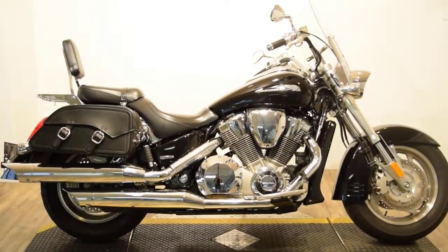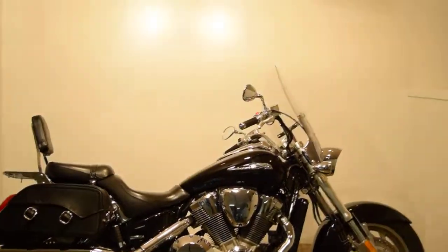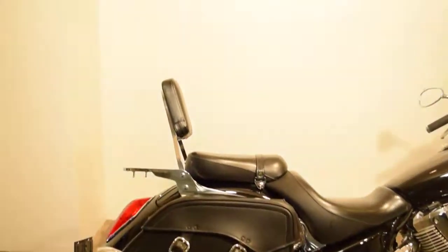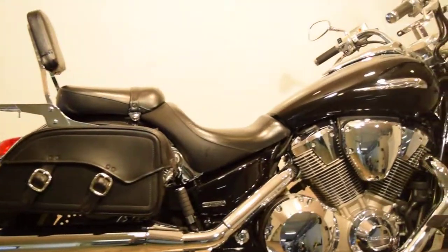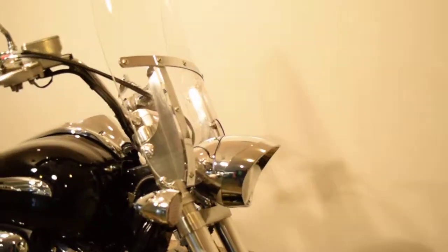Monster Power Sports is offering this 2007 Honda VTX 1800 Retro. This bike does have a few extras on it. It's got a nice set of bolt-on hard leather saddle bags, a passenger backrest with a luggage rack, stock pipes, tire in great shape, and a switchblade quick-release windshield.